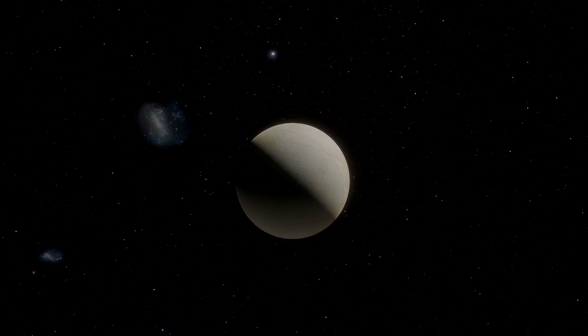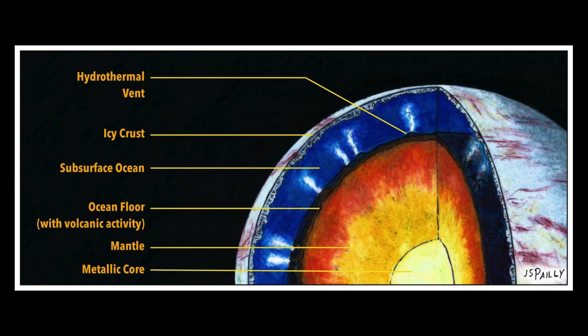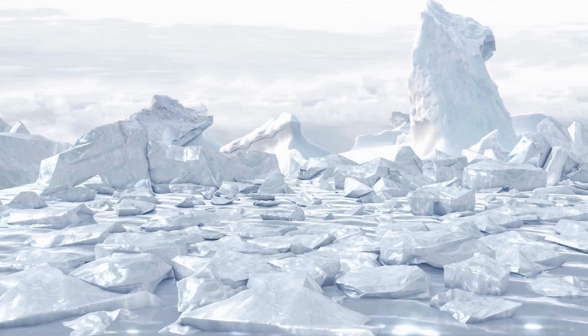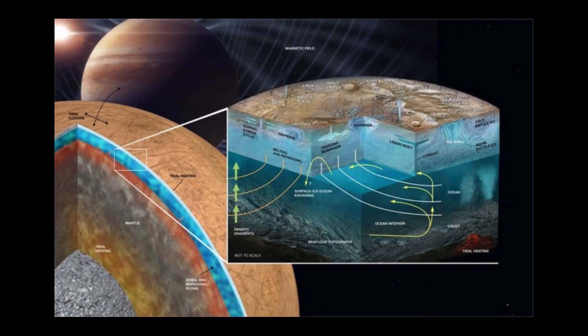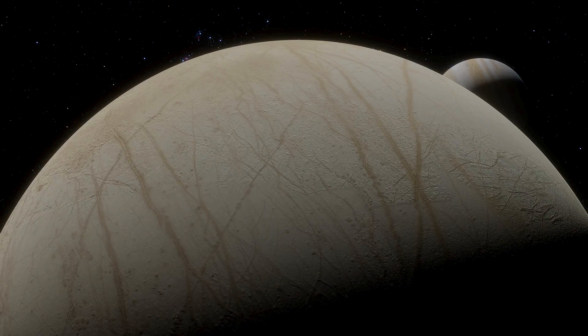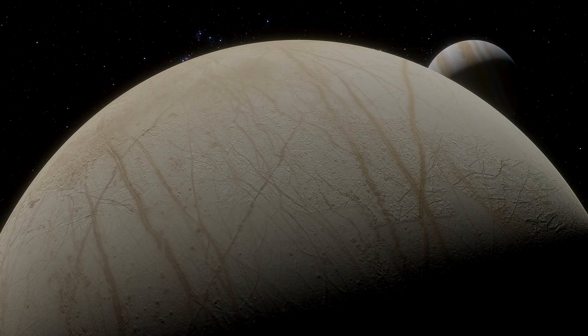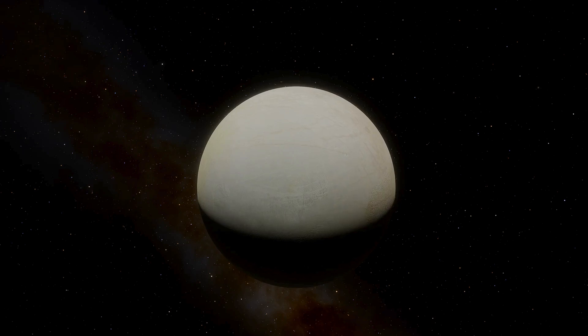To understand what makes Europa so remarkable, one must peer inside the moon. Current models suggest Europa has a metallic core, likely iron or an iron-sulfur mix, surrounded by a rocky mantle. The most intriguing layer, however, is its thick outer shell of water and ice. Researchers estimate this shell could be 15 to 25 kilometers thick, with the upper portion being fully frozen and the lower portion near the mantle likely warmed from below and partially pliable. A key mystery lies in the possibility that beneath Europa's solid ice crust there is a global ocean of liquid water. Data from NASA's Galileo spacecraft, as well as gravity measurements and geological surface features, support this idea.